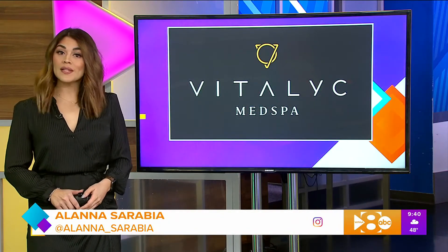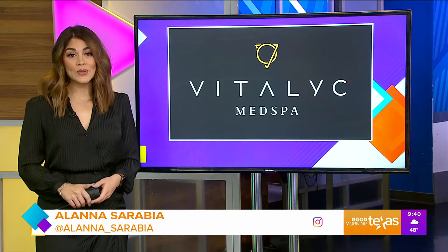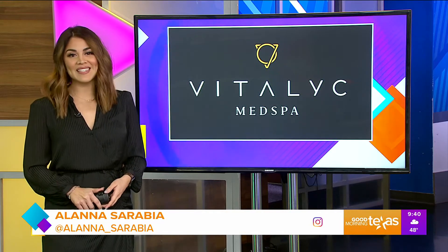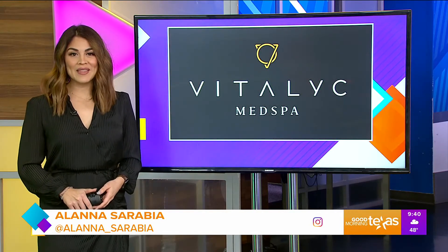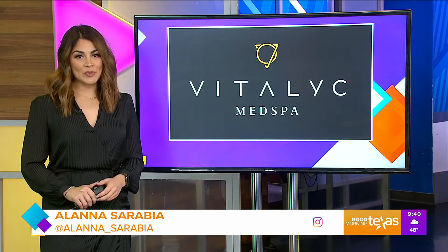Reality check — we're three weeks into the new year. Just wondering if you're still getting the results you want from those extreme workouts and diets. CoolSculpting could be the non-invasive, no-sweat solution you're looking for to slim down and trim up by spring.